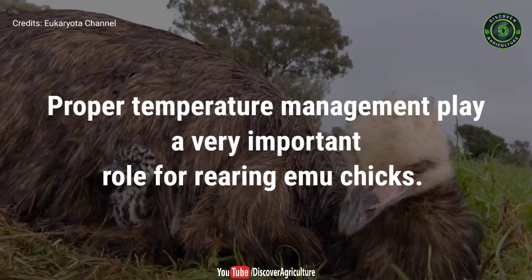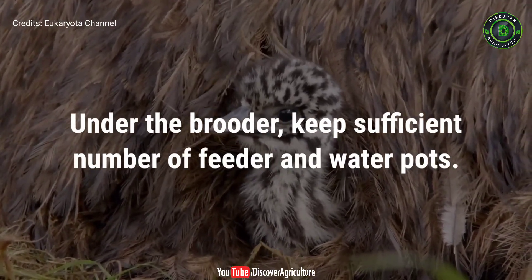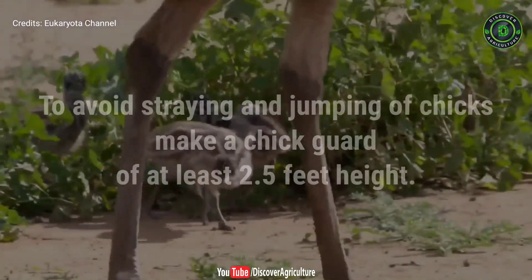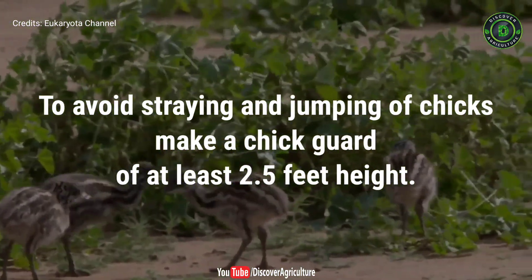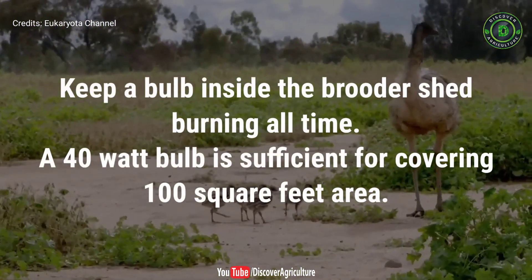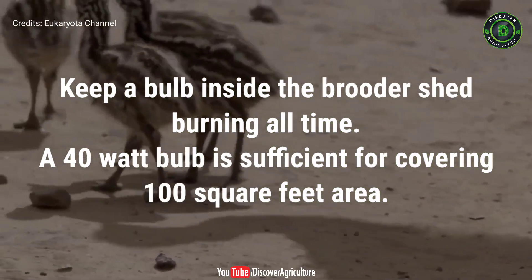Proper temperature management plays a very important role in rearing emu chicks. Under the brooder area, keep a sufficient number of feeders and water pots. To avoid straying and jumping of chicks, make a chick guard of at least 2.5 feet height. Keep a bulb inside the brooder shed burning at all times — a 40-watt bulb is sufficient for covering 100 square feet area.